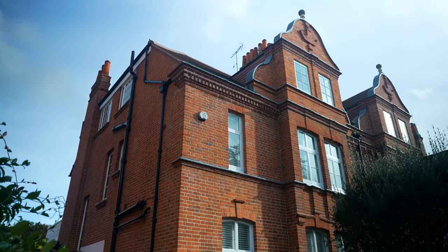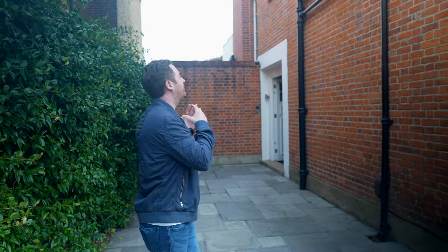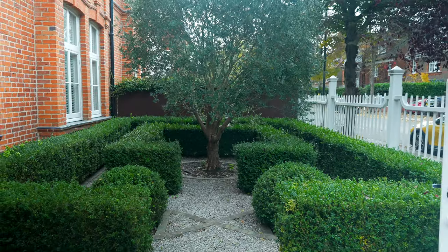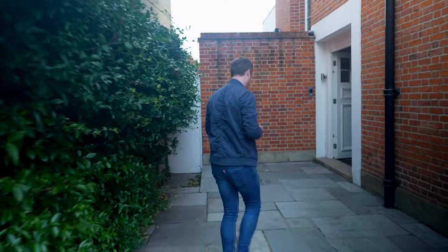Daniel's going to show you everything. The current owners have taken the property back to brick, extended and done a fantastic job with the refurb. And you've got off-street parking for two cars — that's unheard of in Bedford Park. Let's check out the rest of the house.